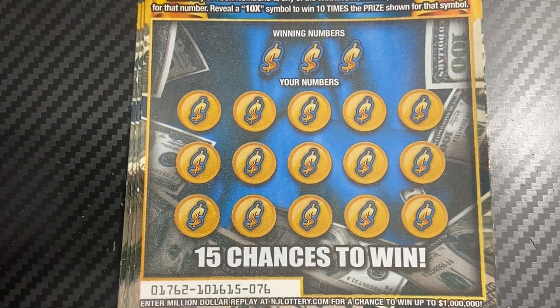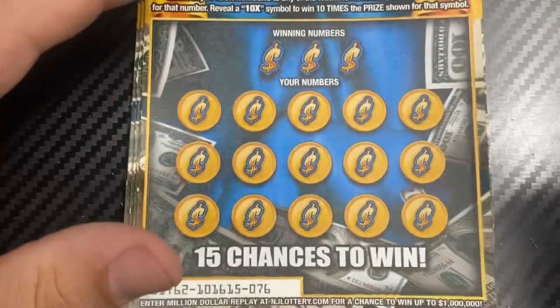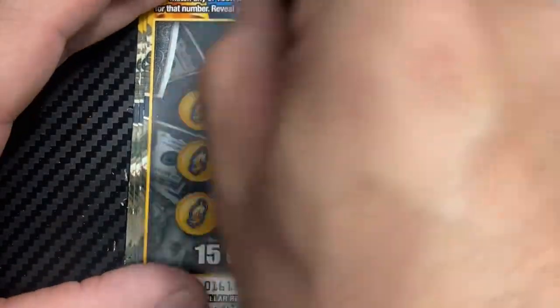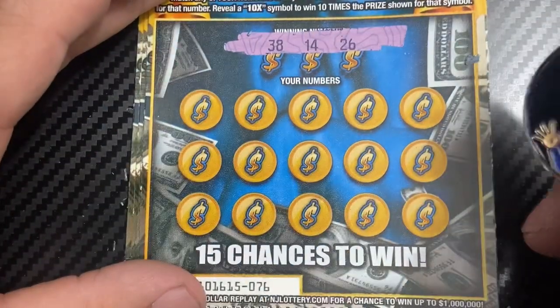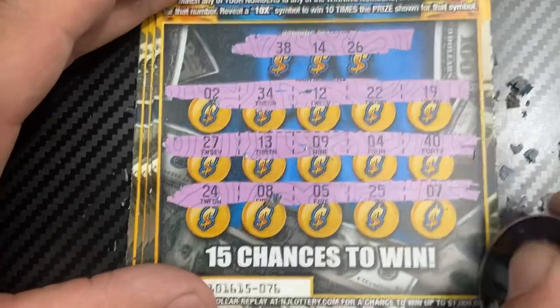Ticket 76 — we still have a couple more to go. Using Brontide Lotto and Gaming from Ontario. Numbers: 38, 14, 26. Nope, no win.